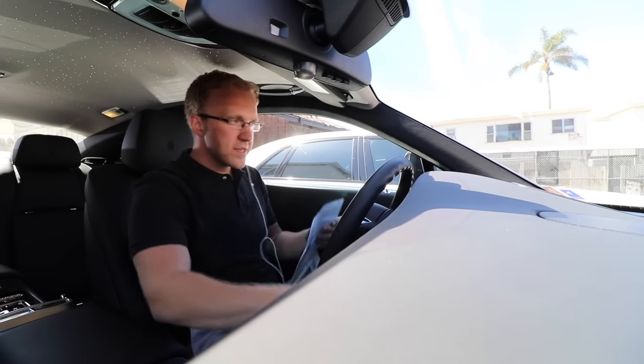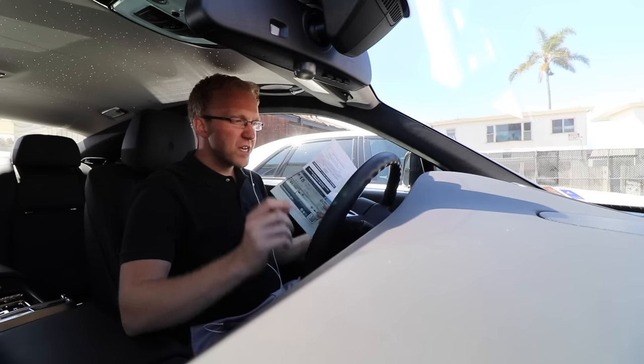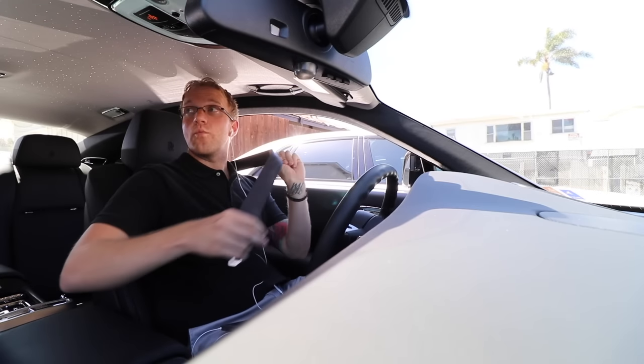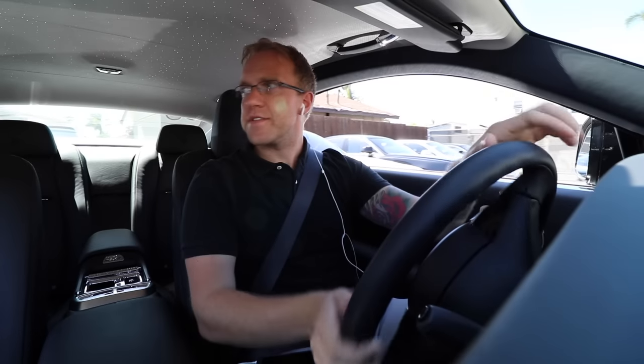This is a 2014 Rolls-Royce Wraith for $350,000 with 648 miles on it. I've never seen a white headliner with a starlight roof liner — check this out. Look at how cool that is; you can adjust the brightness right here. Wow, so cool — sure it's fun at night when it's super bright. This car is black with a silver hood.